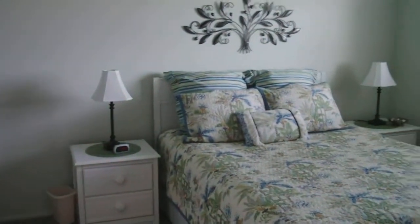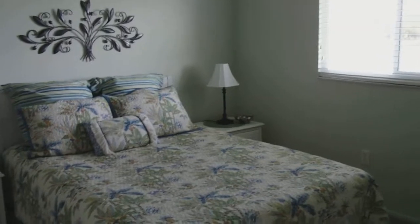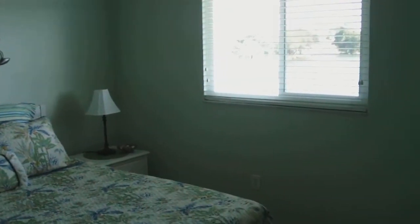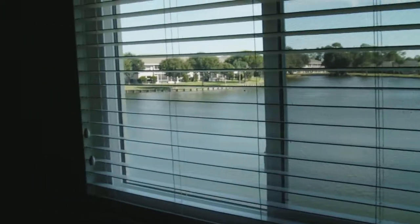The master bedroom. Heron Point has just about the lowest maintenance fees I've come across in my business in the territories that I handle. The master has a lake view also. The fees are paid quarterly — they are $500 a quarter. That includes your water and sewer, so about $167 a month.